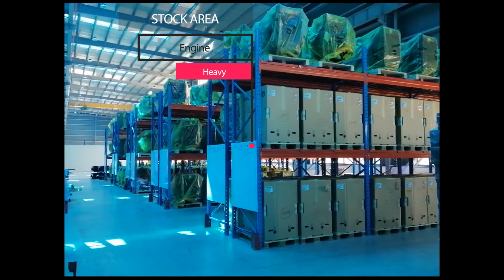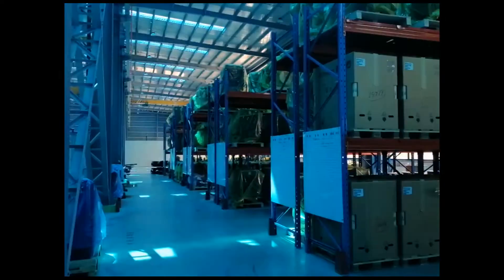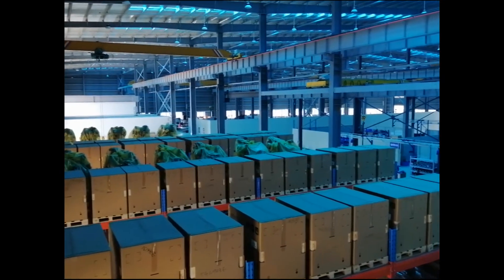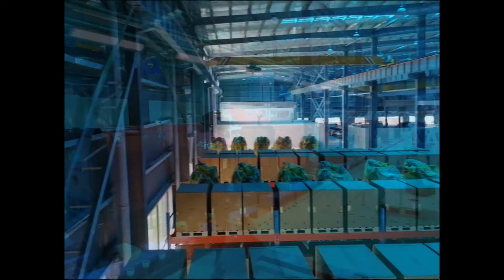The warehouse is divided into multiple areas according to different materials, including small engines, large engines, motors, and auxiliary materials. It adopts a three-dimensional heavy-duty shelf form for storage. This ensures that there is sufficient inventory to meet the needs of the assembly line.